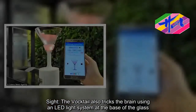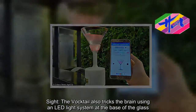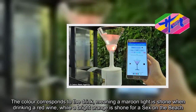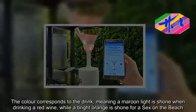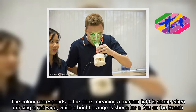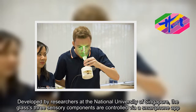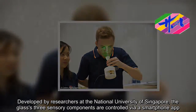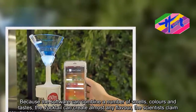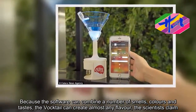The Voctail also tricks the brain using an LED light system at the base of the glass. Because the software can combine a number of smells, colors and tastes, the Voctail can create almost any flavor, the scientists claim.